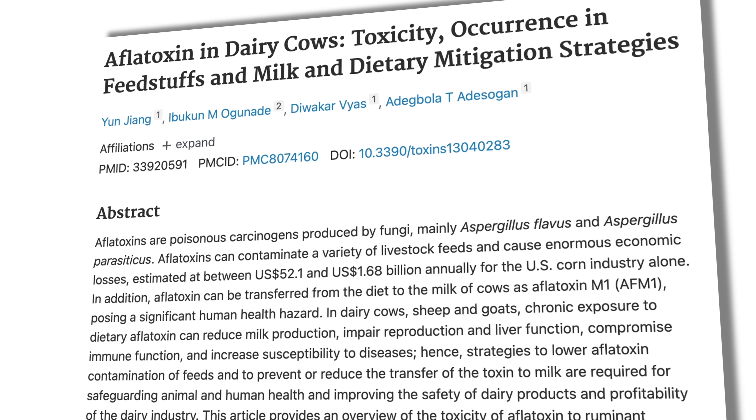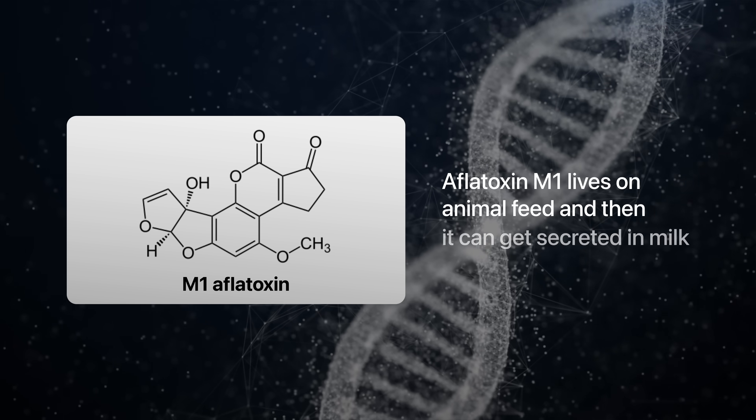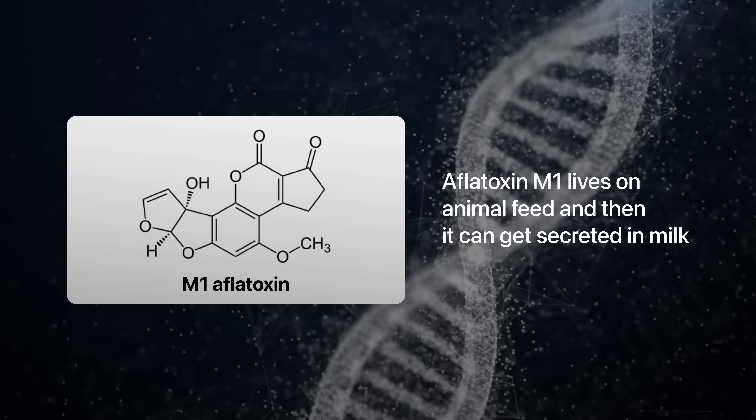Another sneaky way aflatoxins enter our food is indirectly through milk and dairy products. Some animals consume aflatoxin-containing feed like corn, and a specific aflatoxin called M1 can be secreted in milk. Be especially careful with milk from cows fed untested grain, or with unregulated raw milk and dairy products.